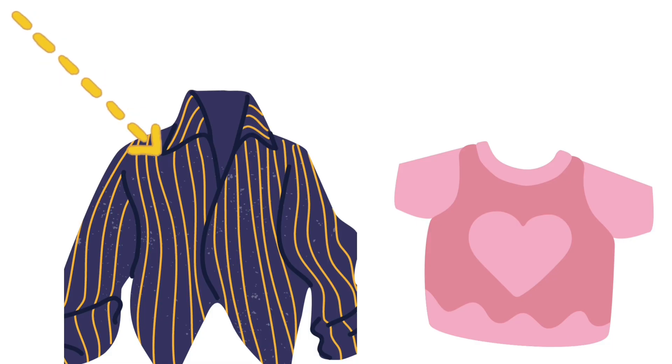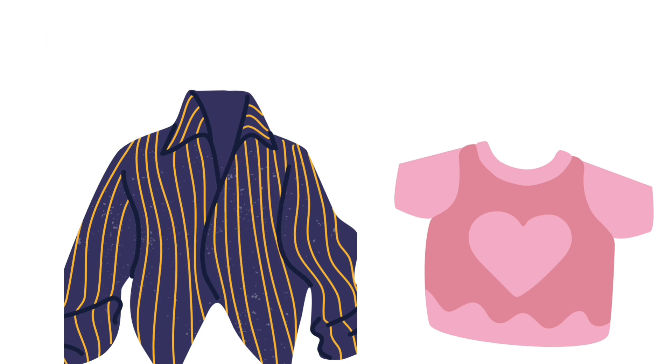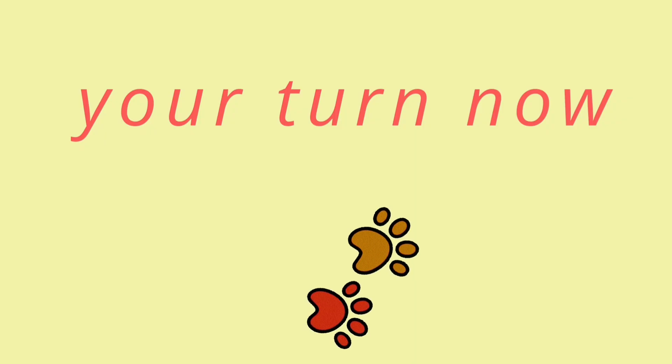This shirt is big, but this shirt is small. Here, the blue gift is small, but the pink gift is big. The ship is big, but the boat is small. It's your turn now — you have to tell me what's big and what is small!